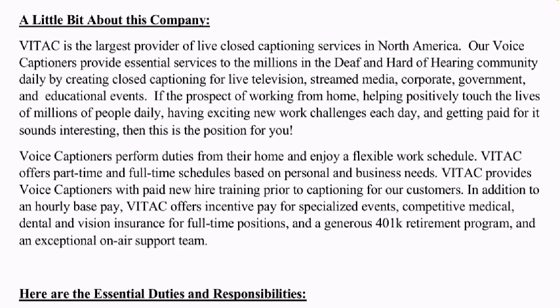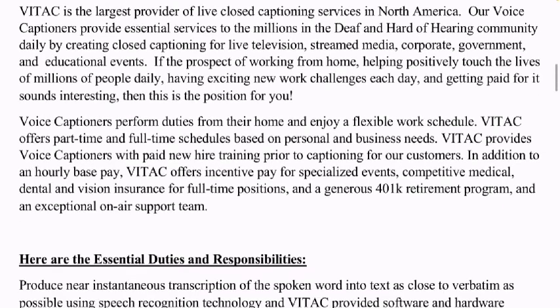If working from home, helping positively touch the lives of millions of people daily, having exciting new work challenges each day, and getting paid for it sounds interesting, then this is for you. Captioners perform duties from their home and enjoy a flexible work schedule. Vitac also offers part-time and full-time schedules based on personal and business needs. They provide voice captioners with a paid new hire training period, an hourly base rate, incentive pay and bonuses for specialized events, and competitive medical benefits.